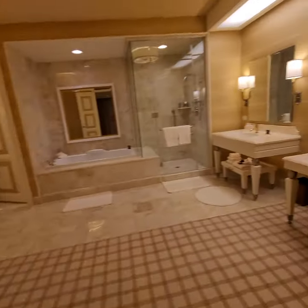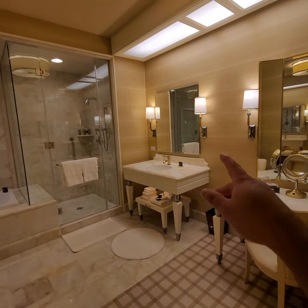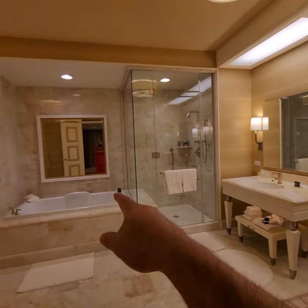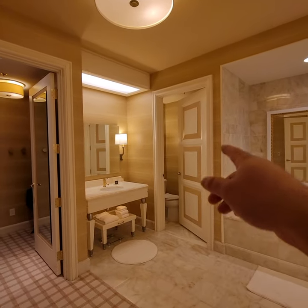The bathroom — it's immaculate. It's got a vanity, and there's a walk-in. Another his-and-hers setup.